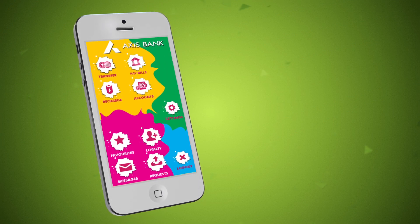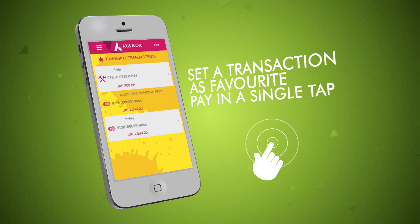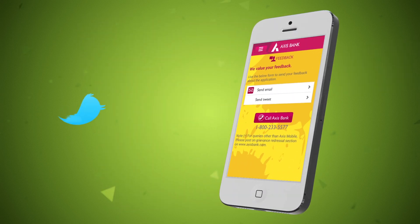Super-fast navigation means you can set your favorite transactions and pay in a single tab. Your brand new banker is also so much more accessible.